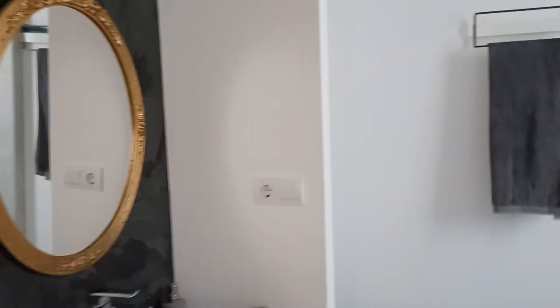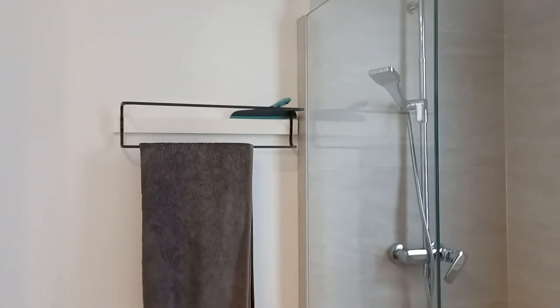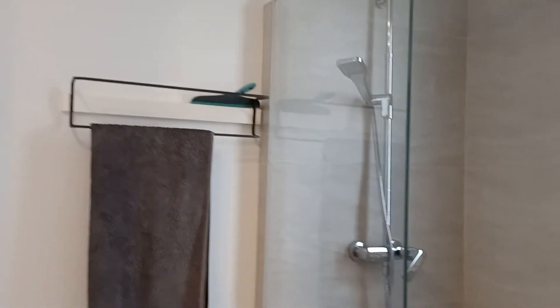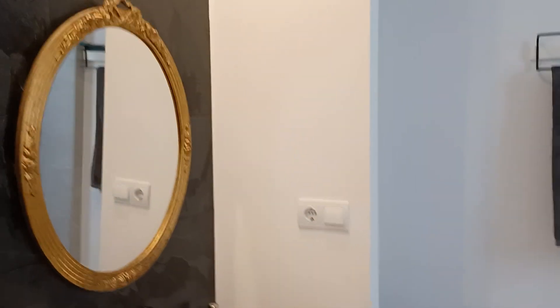We are facing now the bathroom. There's a window, so the apartment inside is all exterior. We are on the third floor. This is a beautiful mirror here in the bathroom.